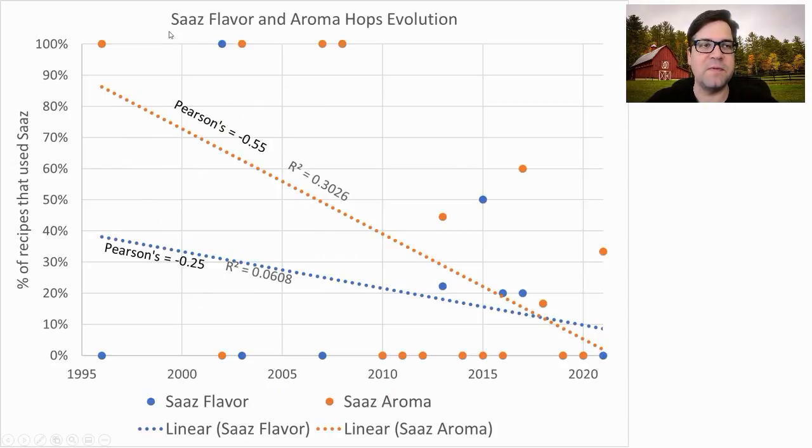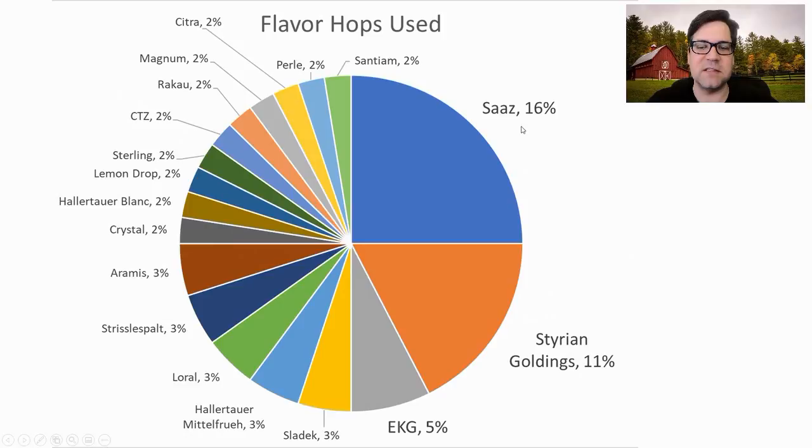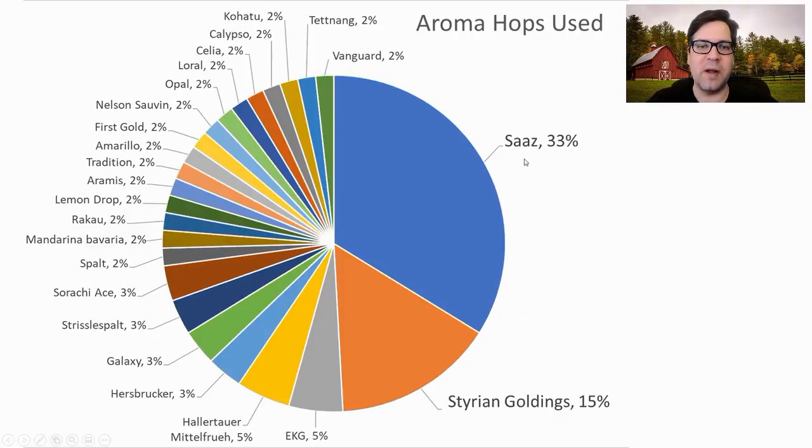This chart shows the prominence of Saaz — the most prominent late addition hop — over time for both flavor and aroma hop additions, and it's going down to nothing. Even though Saaz is the most prominent overall for flavor and aroma, it is not winning as much in competition as some of the other hops people are using. People are getting creative.